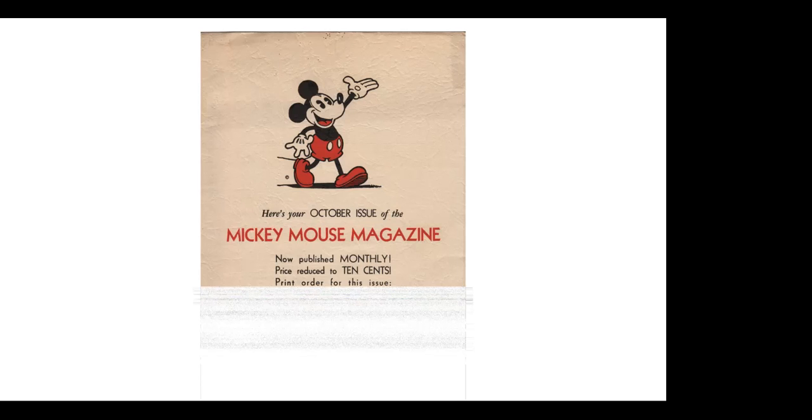Mickey Mouse magazine began to be published in 1935. This was a folder enclosing the second issue for distributors, to show them what the magazine looked like. The first one had already come out; the second was enclosed in this folder, encouraging distributors to place their orders for issue number two. I've never seen another one of these — so much of this material was just thrown away and discarded, even back in the thirties.